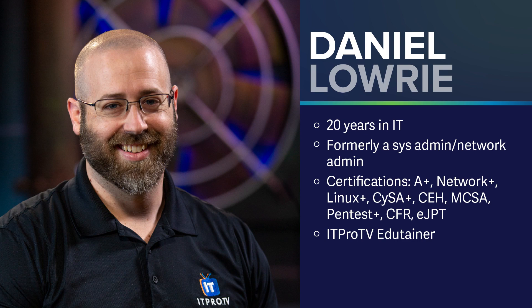Greetings, everyone. I am Daniel Lowery with ITProTV, and I'm going to take you through what you're going to need to know and learn in the CyberSec First Responder series for the CFR 310 exam. I've been in systems and networking and also security for over 20 years, so I'm going to bring that knowledge to the table and act as your subject matter expert throughout this series.